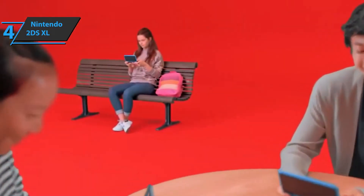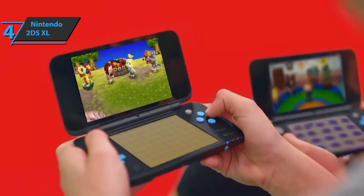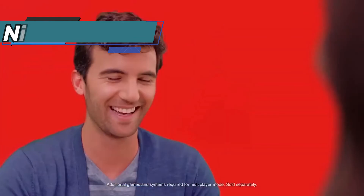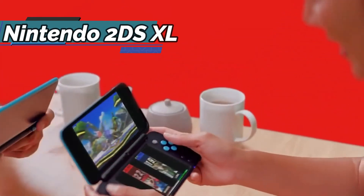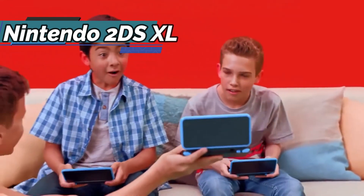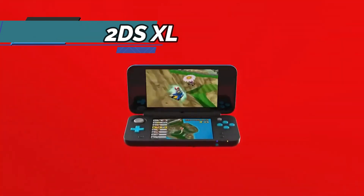The console is compatible with thousands of games due to access to DS, 3DS, and the new 3DS XL title catalog. Some of the top games on the new 2DS XL are Dragon Quest VIII, Professor Layton and the Mask of Miracles, Luigi's Mansion 2, Legend of Zelda: A Link Between Worlds, Monster Hunter 3 Ultimate, Castlevania: Lords of Shadow — Mirror of Destiny, Animal Crossing: New Leaf, and many more.